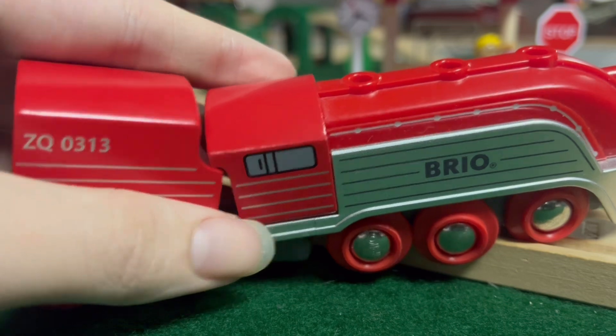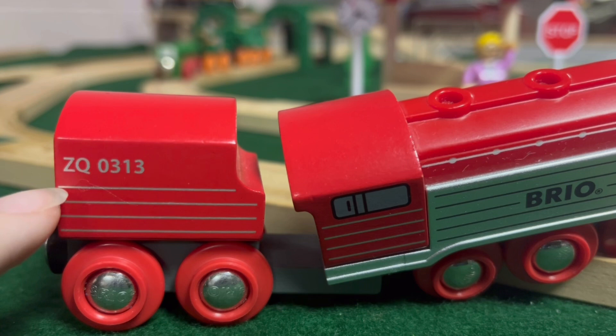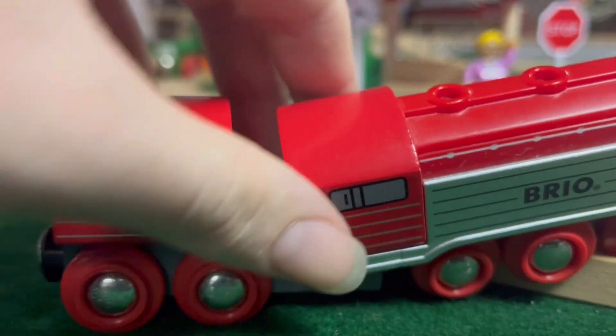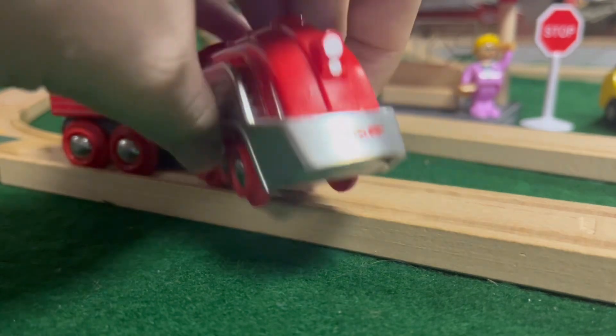It looks really nice — it's got its weird number right here: ZQ0313. Maybe it's like the set number or something, I don't know.